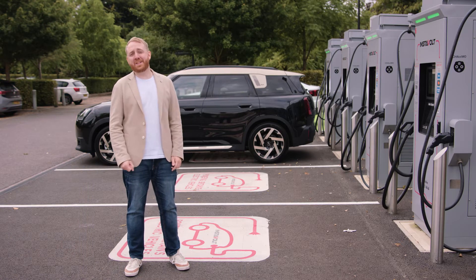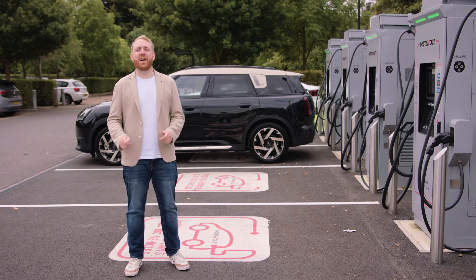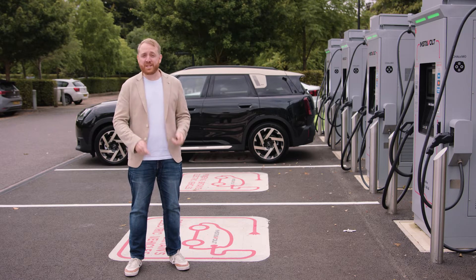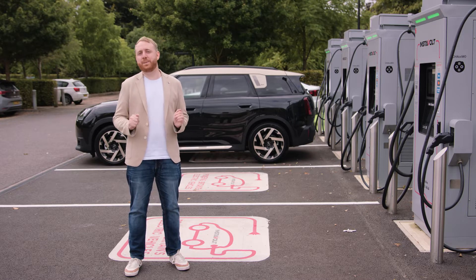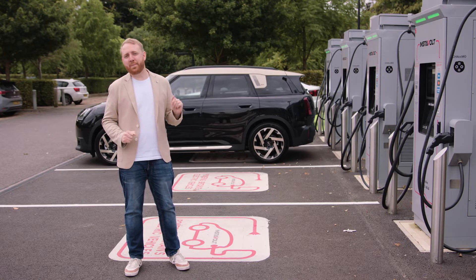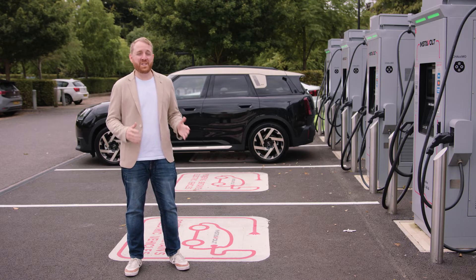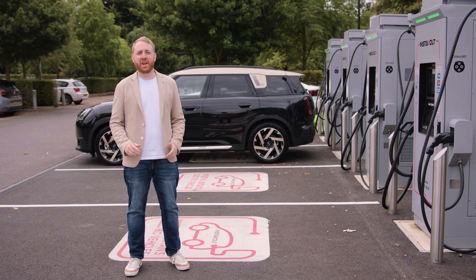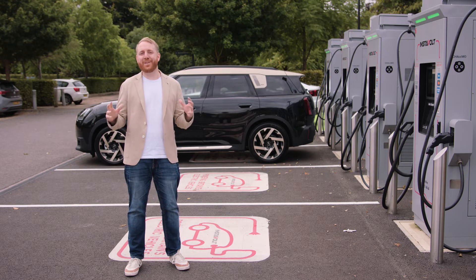Did you know that an EV battery will charge at different speeds depending on how much charge it has? An EV battery is happiest between 20% and 80% charge — that's when you'll get the fastest charging speeds from public rapid chargers. Once an EV gets to 80%, it will reduce the rate of charge to protect and extend the life of the battery.